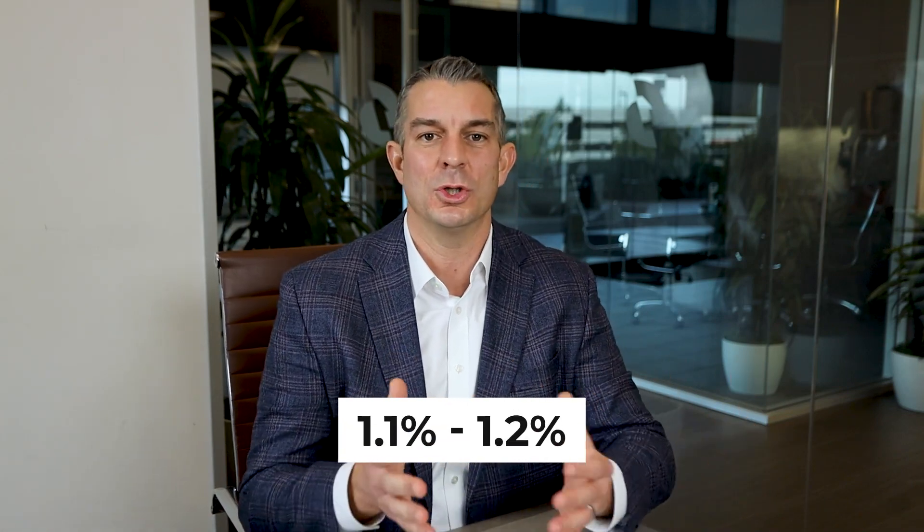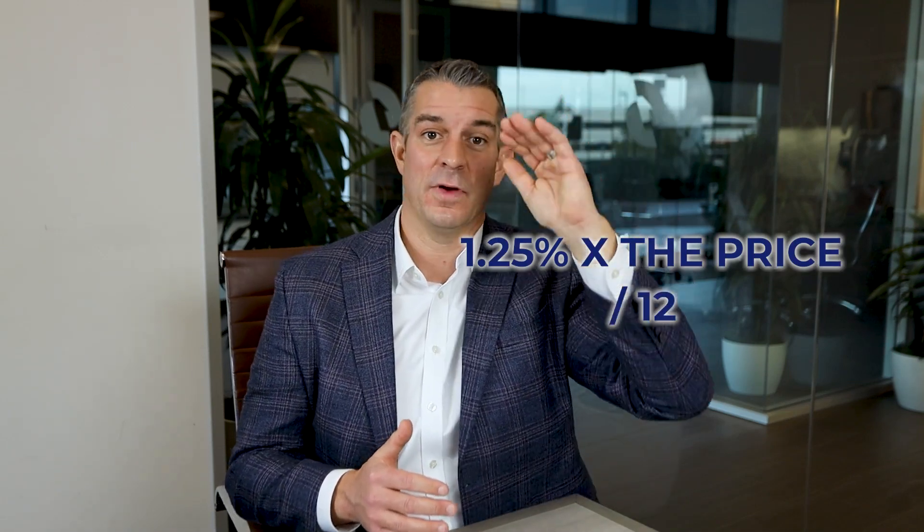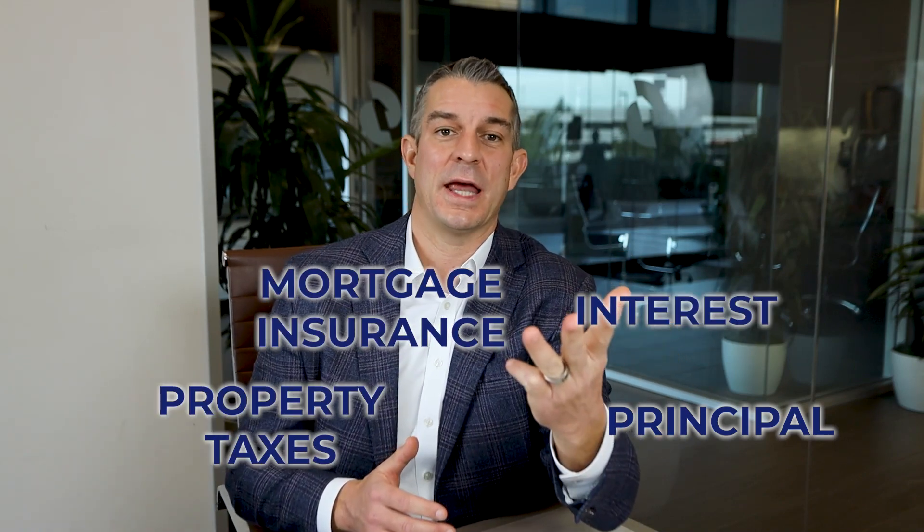What's next? Property taxes — the tax man always wants theirs. Here in San Diego, we typically use one and a quarter percent of the price as a rule of thumb. Most of the county rolls about 1.1 to 1.2 depending upon where you're at, and that's times the price, divided by 12 to give you your monthly. So now we've got principal, interest, mortgage insurance if applicable, and property taxes.